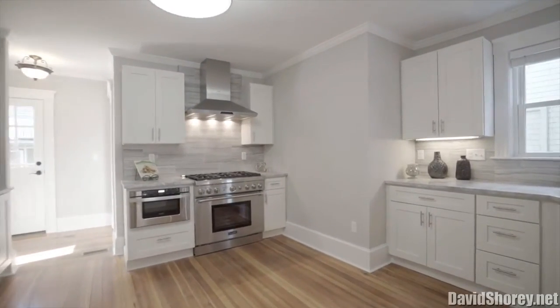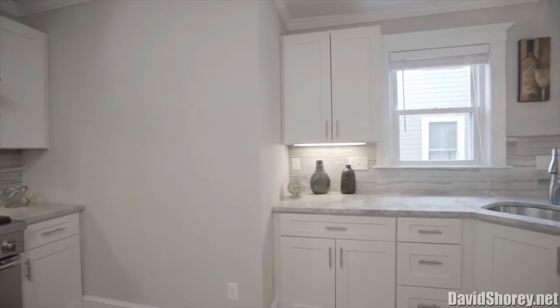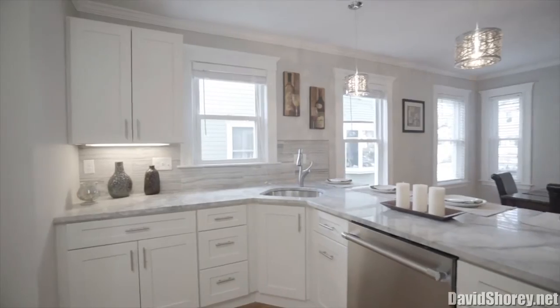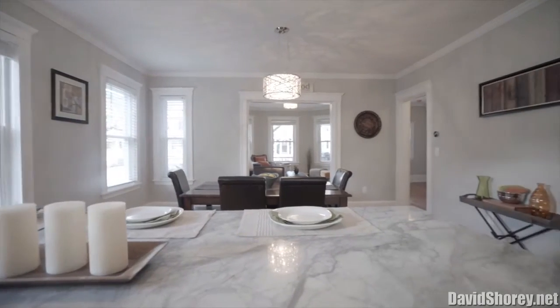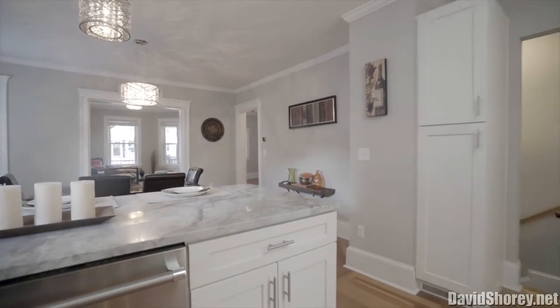This sun-splashed condo is part of a former two-family home and has a chic and modern open living plan. The main level includes an impressive luxury kitchen with quartzite countertops, maple cabinets, Thermador stainless steel appliances, range hood, and a large peninsula which is perfect for entertaining.